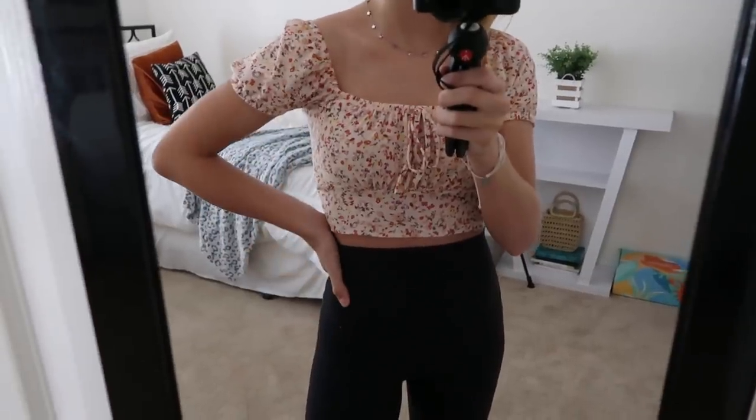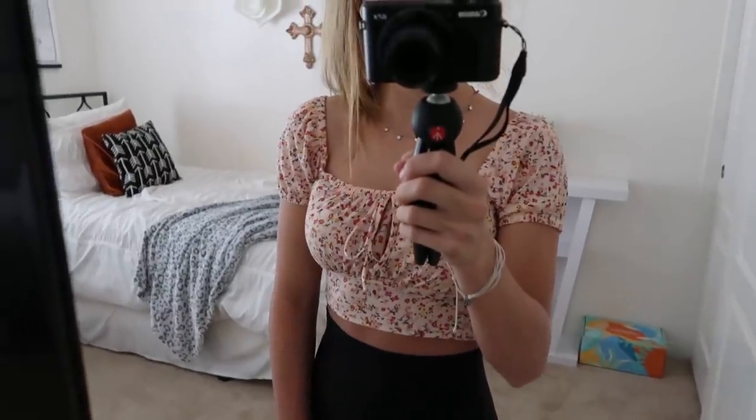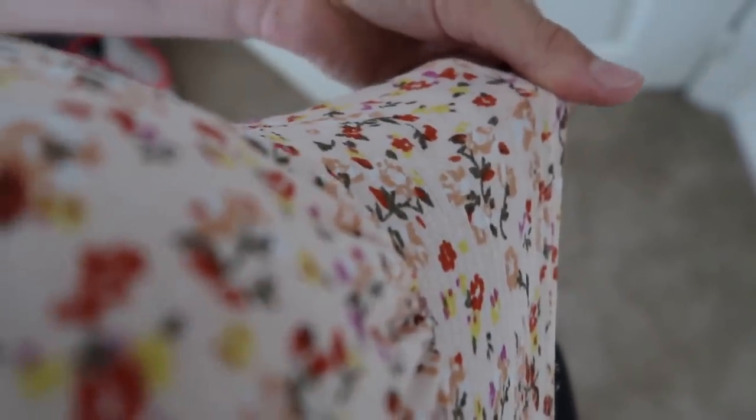The first thing I got was this top. I forgot to leave the tags on so I could tell you guys the prices — if I find it online I'll leave the price on the screen. Papaya always has really good deals and is always having sales. This is so perfect for summer; I love the florals and especially these colors. It's also really stretchy and comfortable, and you can tie this little bow at the top. I'm obsessed with the pattern.